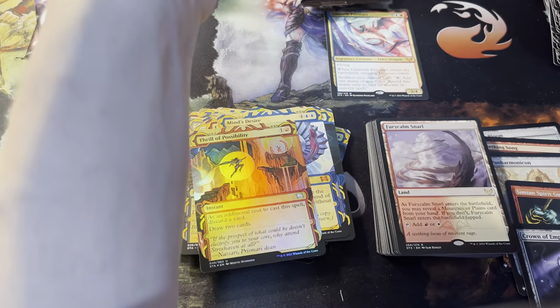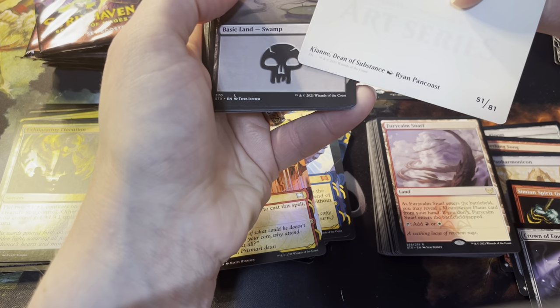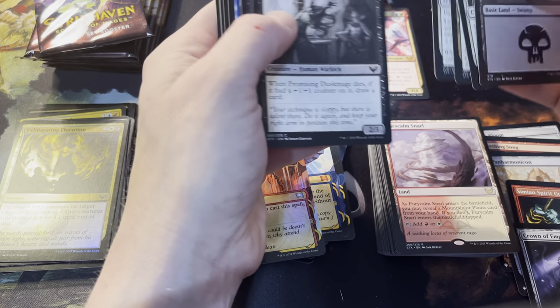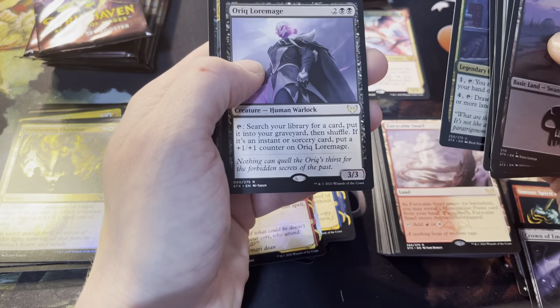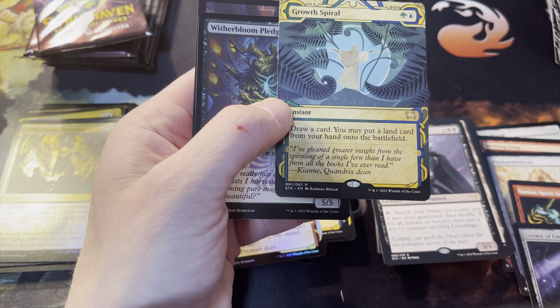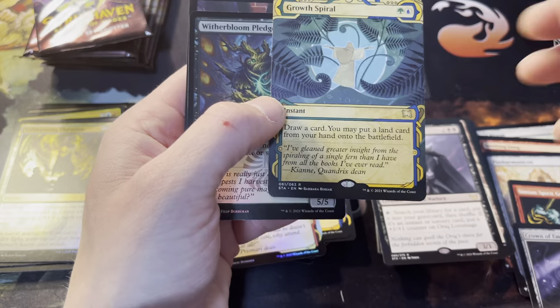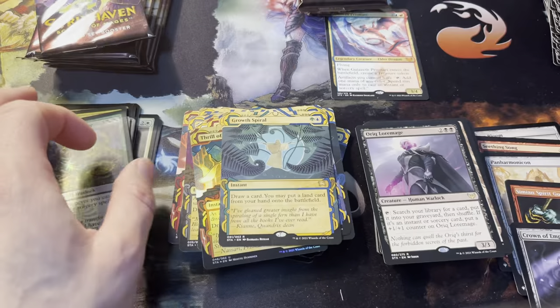A foil Thrill of Possibility and a list card for Crown of Empire — so you gotta get the other two: the Scepter and Throne, which is super awesome. We're at five list cards right now, averaging pretty good I think. There's the other dean, Kianne, Dean of Substance in art. And there's Zimone and Orc Lore Mage as the rare. Growth Spiral rare — mystical archive. I hadn't seen this one before, don't ask how, but it's an awesome one. Witherbloom Pledge Mage and foil token.